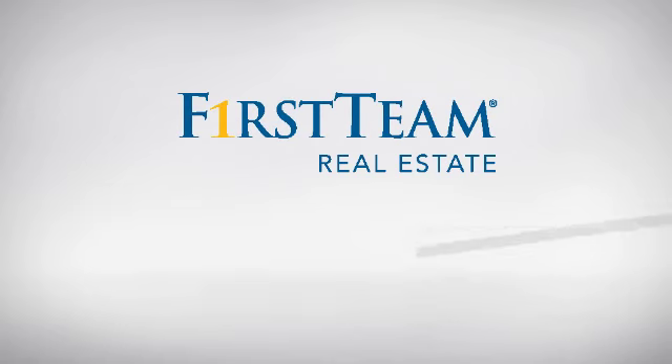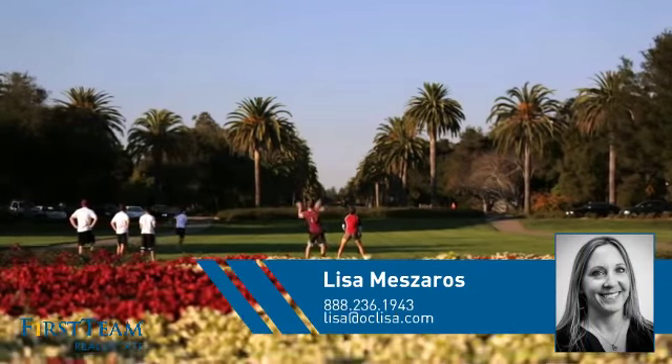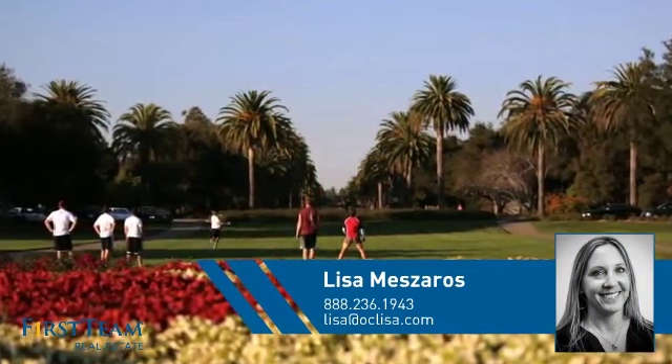At First Team Real Estate, you'll find a wide selection of listings. This video is brought to you by your real estate agent, Lisa.